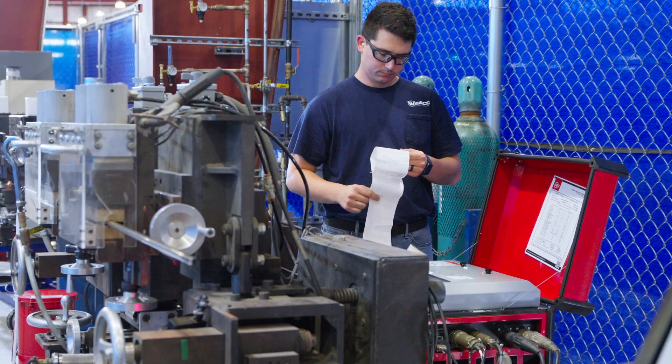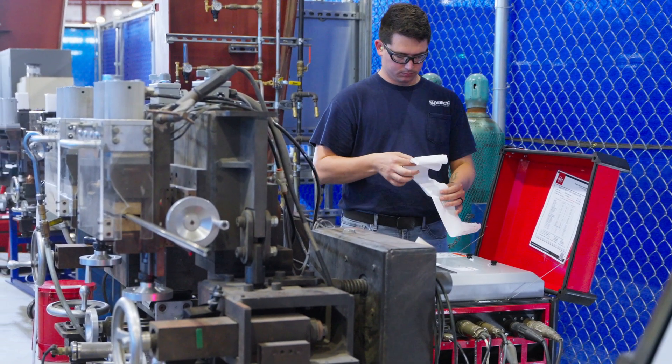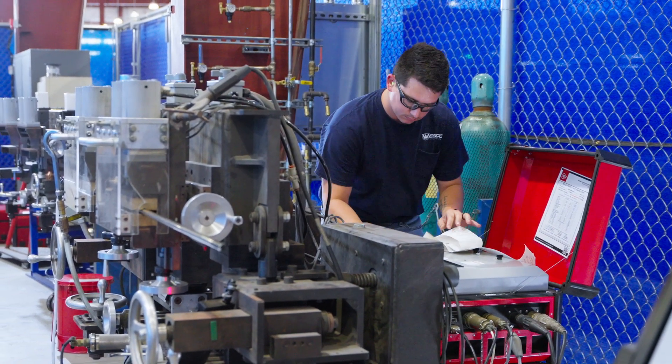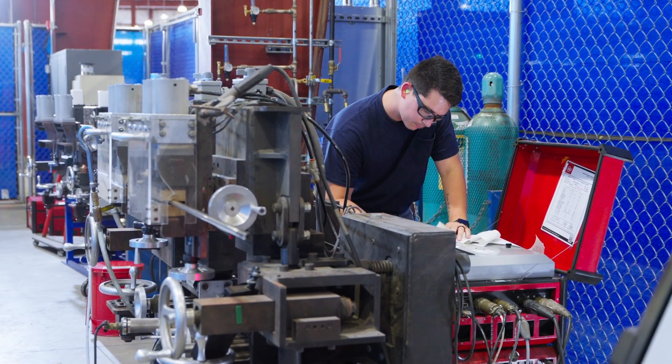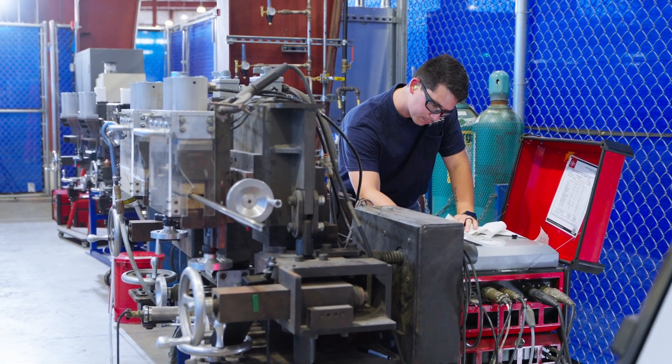I'm kind of old school. If you see me walking around here, I usually have a notebook, and in that notebook I have a checklist. At the beginning of each week I sit down, prioritize everything that needs to be done, and check them off as I go.